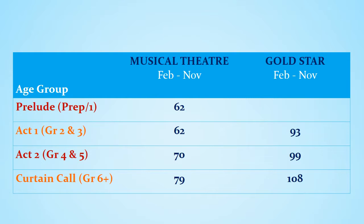Fees for Hairspray in Semester 2 will be charged starting July through to November. We know many of you have multiple children with us, which we really love. There will be a 10% discount for second and subsequent siblings taking classes.